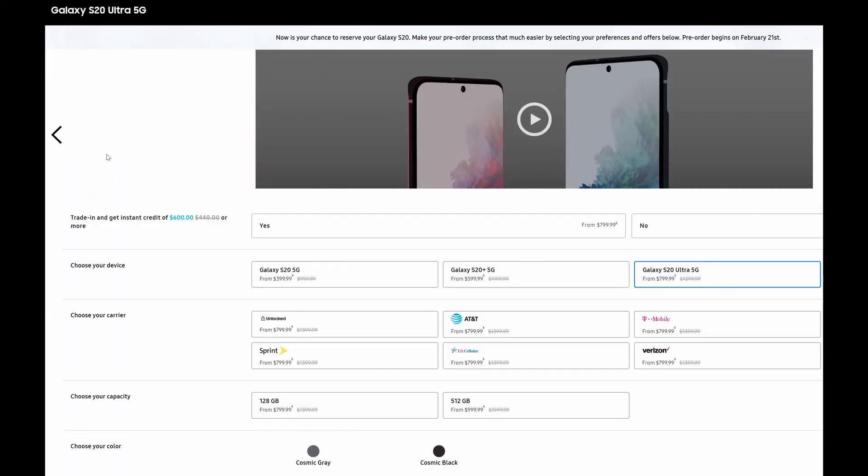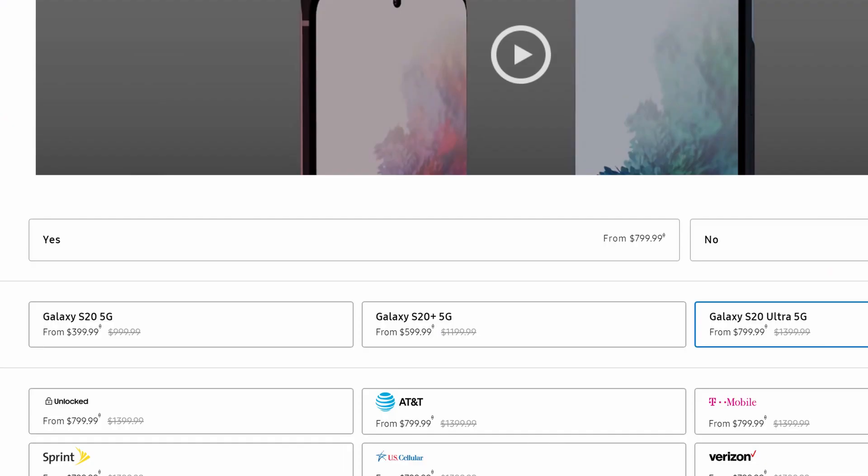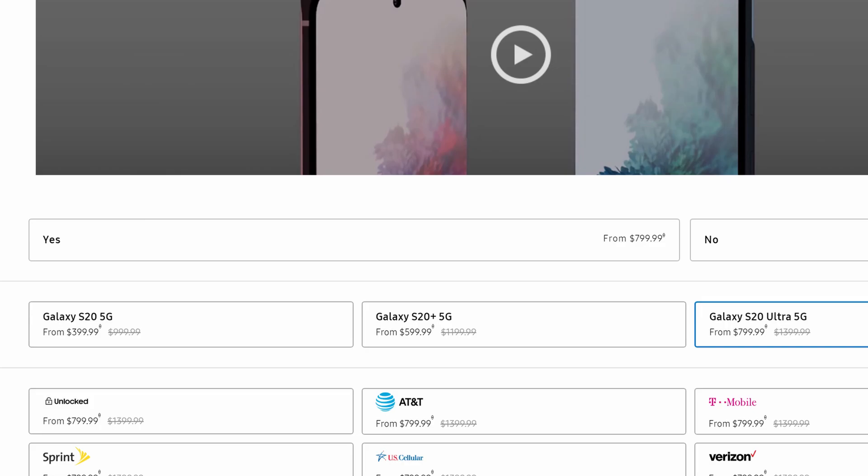This comes directly from Samsung's website. Prices shown are with a trade-in: the S20 5G is as low as $399, the S20 Plus 5G as low as $599, and the S20 Ultra 5G as low as $799. For trade-in values on Samsung devices: Note 10 and Note 10 Plus get you $700 — a really good value. S10 and S10 Plus get $600. The Note 9 and S10e get $300, and the S9 series gets $300 as well.